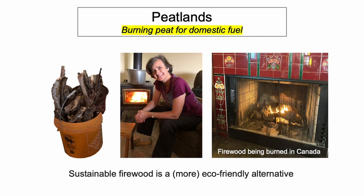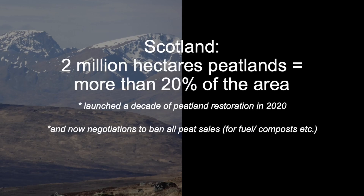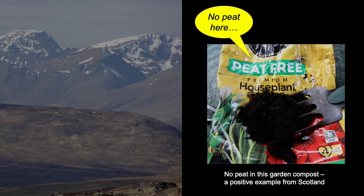There are less dirty and more eco-friendly alternatives, like sustainable firewoods. Things are changing in peat-rich Scotland. Restoration of peatlands is underway, and that's a form of sustainable land management. There are efforts to block drainage, and plans to ban sales of peat for fuel or for use in garden compost.